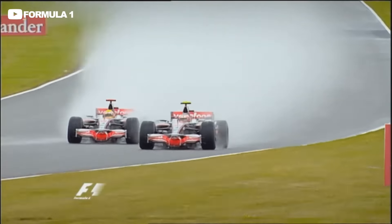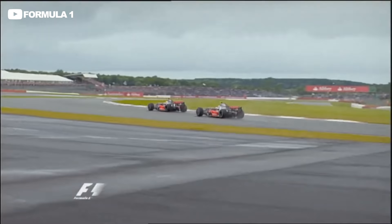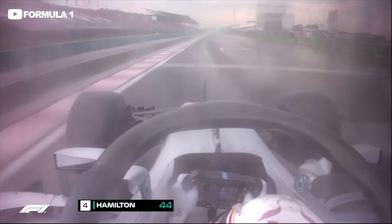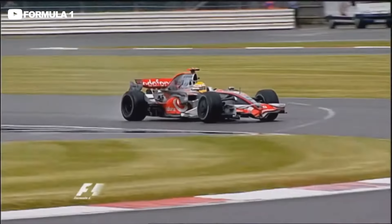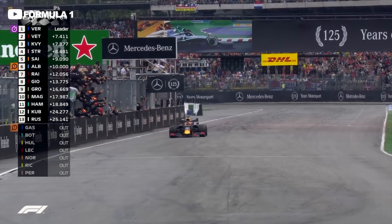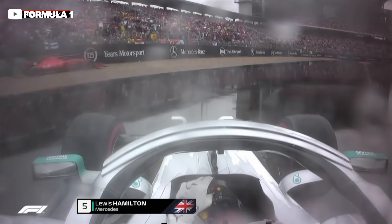Lewis Hamilton is incredible in wet conditions. In fact, until last year's German Grand Prix, Hamilton was unbeaten in rain-affected races since 2014. That's five years of winning in wet conditions. And even in last year's crazy race at Hockenheim, where another rain master went on to win, he was leading until he ran wide into everyone's favourite place to crash that day.